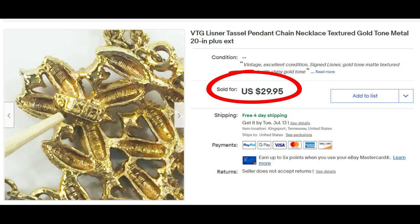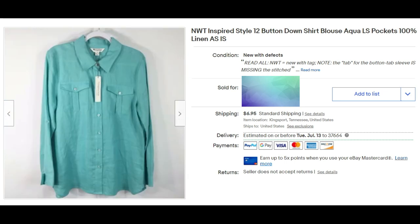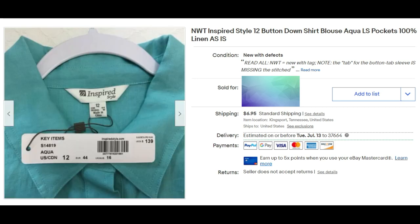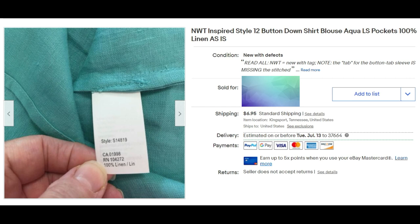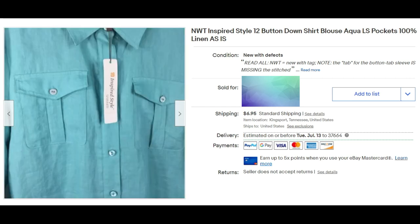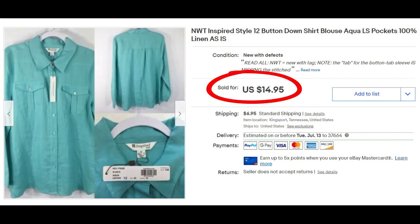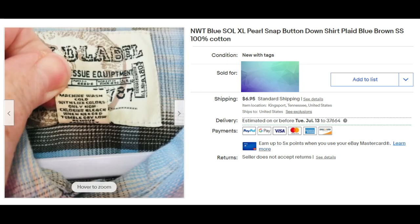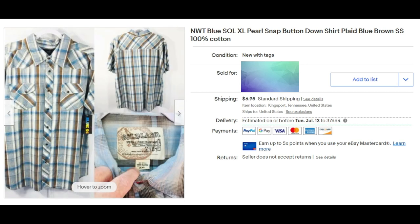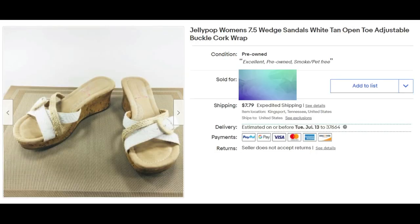This is a new-with-tag Inspired Style size 12 button-down blouse, long sleeves, 100% linen. I put 'as-is' in the title, meaning there is an issue — they never sewed the buttonholes in it; they never cut the buttonholes. But it did sell for $14.95 plus shipping. This is a new-with-tag Blue Sole size XL men's pearl snap button-down shirt in plaid with blue and brown colors, and it sold for $22 plus shipping.